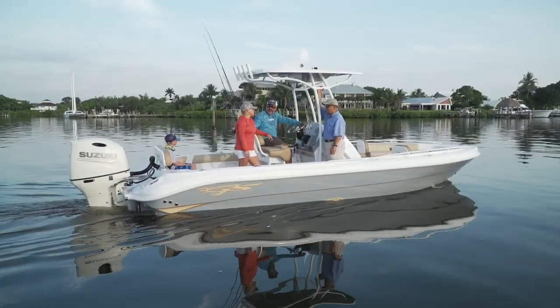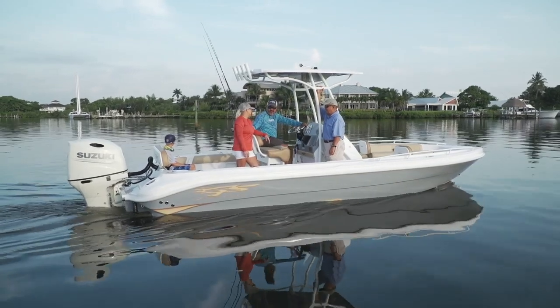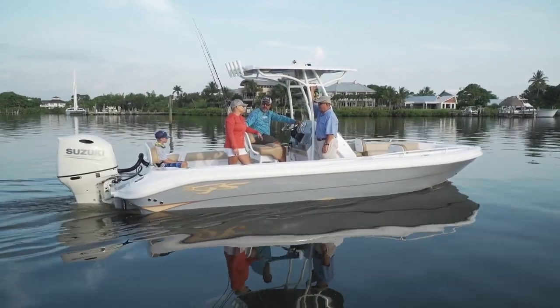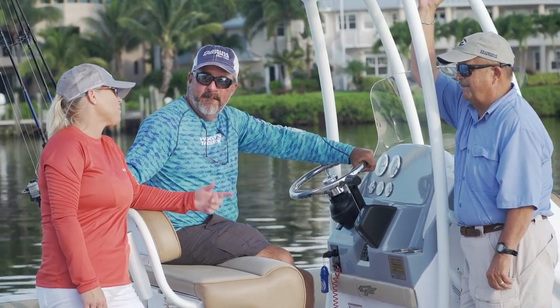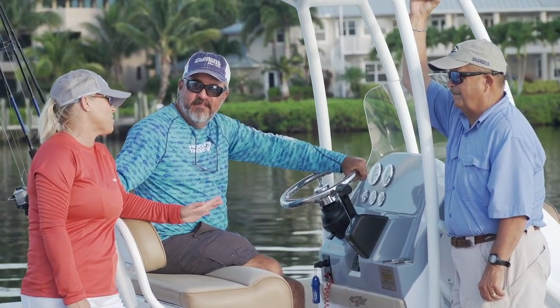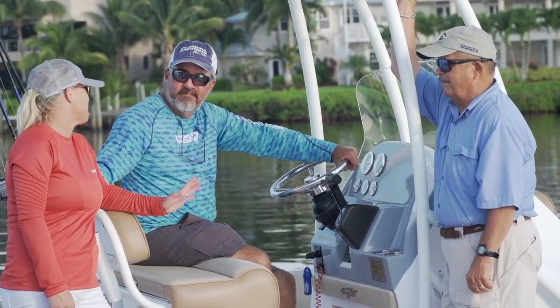Today we're on the Glassstream 240CCX, and I gotta tell you, she's functional. We can fish today, we can go to the sandbar, we can cruise, and we're gonna look good doing it. Glassstream has nailed it when it comes to that sleek, sexy appearance.